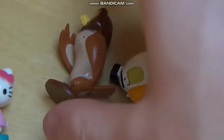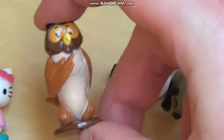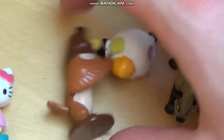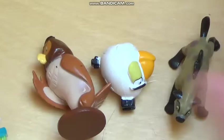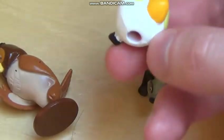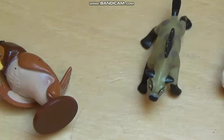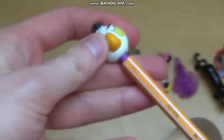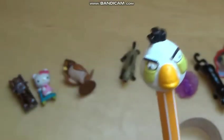Fourth place is a figure from the Winnie the Pooh series — I think it's an owl, not sure what it does, but it was a nice figure and I gave it fourth place. Fifth place goes to this pencil topper — it's more of a school thing for Angry Birds fans, you put it on a pencil.